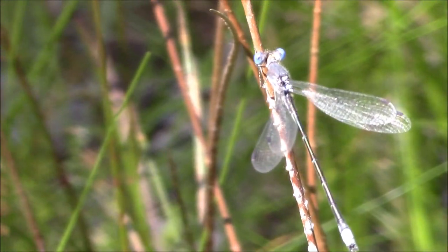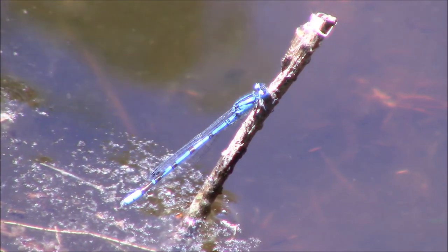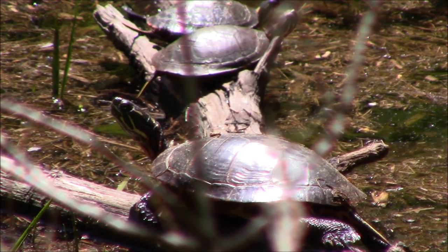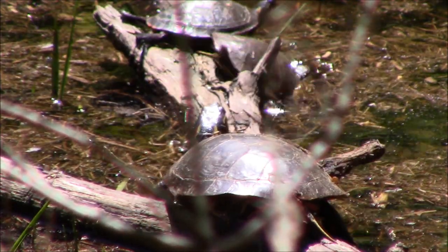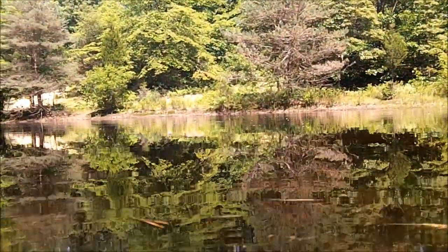The damselflies come in a variety of colors as well and have a different look to them, such as this brilliant one in blue. The painted turtles and the snapping turtles also occupy the pond. Let's take a little trip with the turtles and see what it's like looking under the water as they might see it.